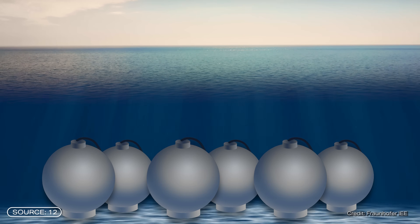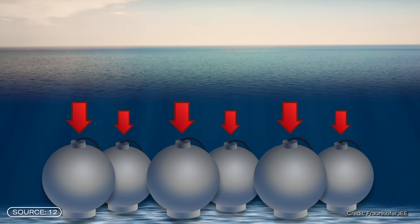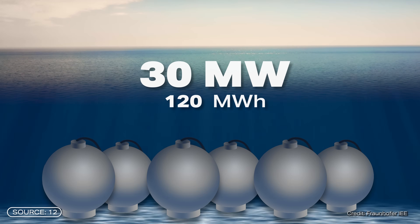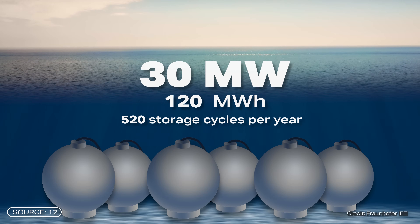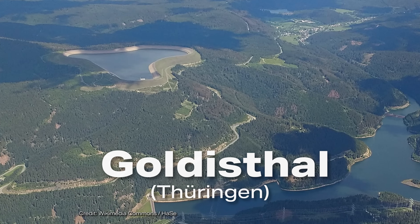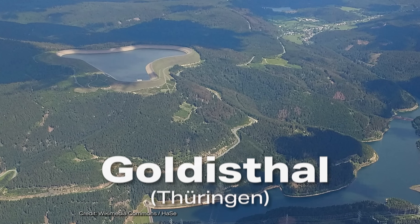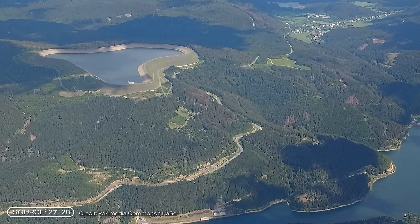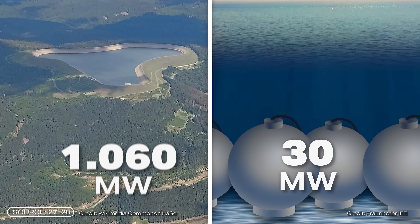Incidentally, this calculation is based on a storage park with 6 spheres, a total output of 30 megawatts and a capacity of 120 megawatt hours, as well as 520 storage cycles per year. The efficiency itself is not much worse, but when it comes to total output, there is a noticeable difference compared to classical pump storage power plants. If you compare it to the most powerful pump storage power plant in Germany, there is still room for improvement — it simply has a total output of 1,060 megawatts.